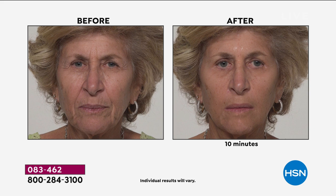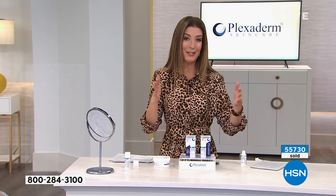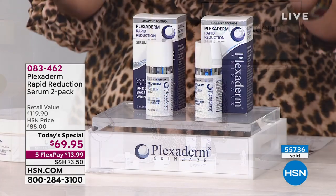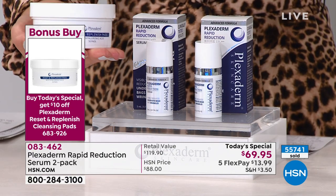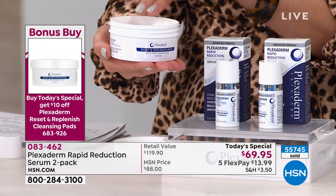Spa results don't last, but with Plexiderm you have a bottle you can use every day, every other day, once or twice a week, or as needed. If you can't get to the doctor, clinic, spa, or salon, this is everything you need and it lasts a very long time. Now, while you're shopping — let me remind everyone about our bonus buy: a pack of 50 Plexiderm prep pads for only $19.95 when you add it to your today's special purchase.